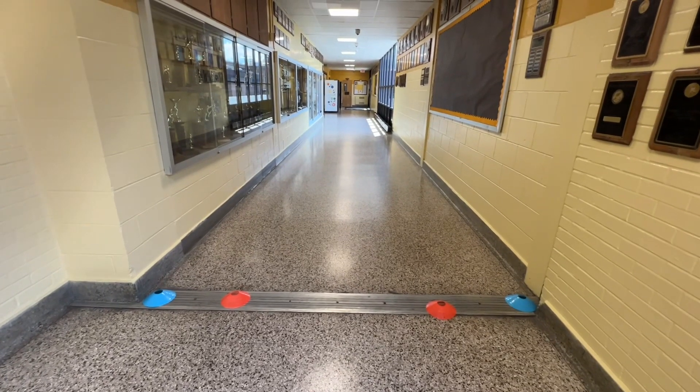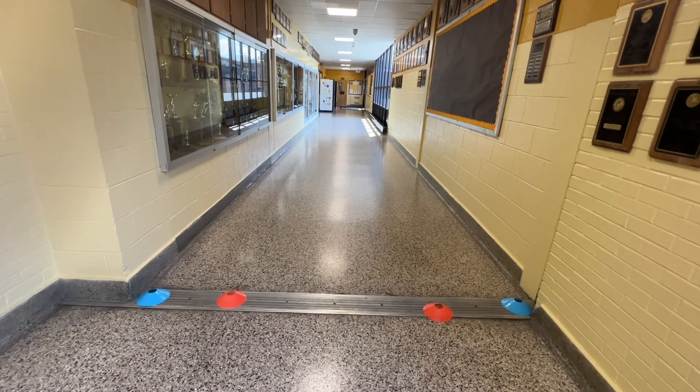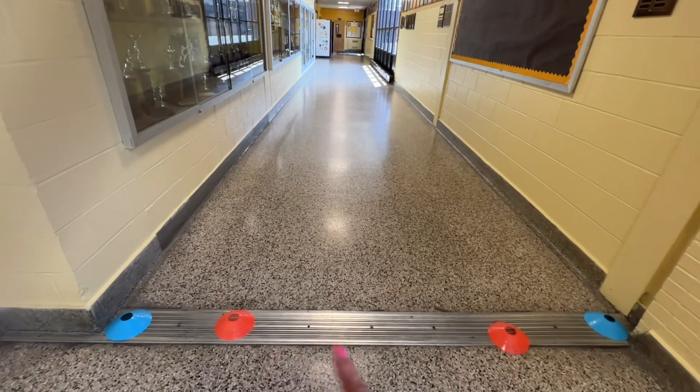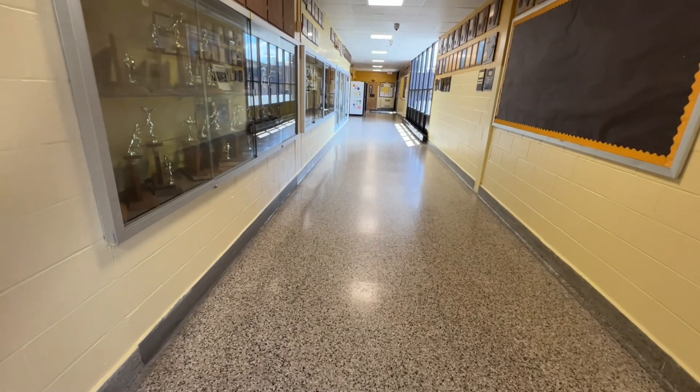This is the debrief for Bayshore Companion Dog Club Detective Trial, Sunday, August 13th. This is the interior portion of the search area. The orange cones were the start line. Everything from here all the way down was in play.